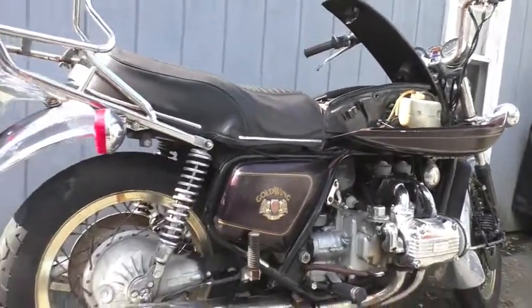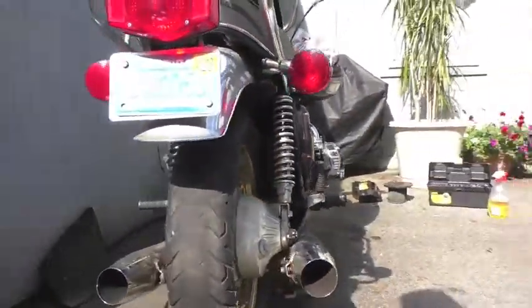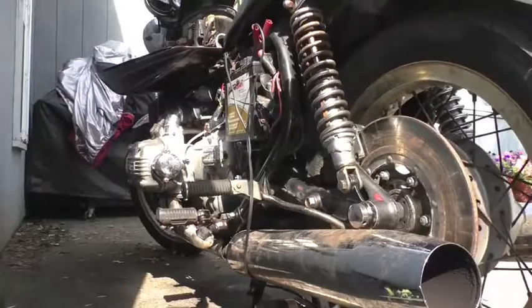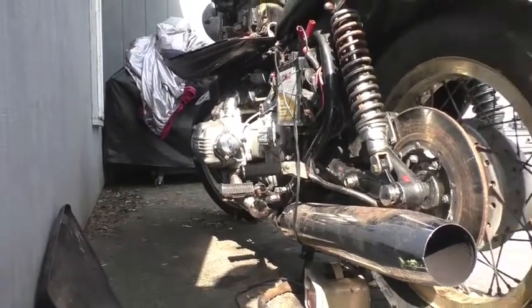I've already rebuilt the front and rear brake master cylinders and have rebuilt the calipers front and rear.